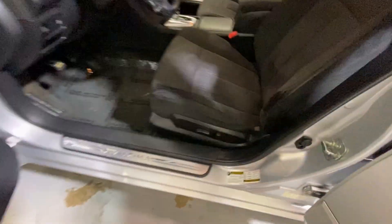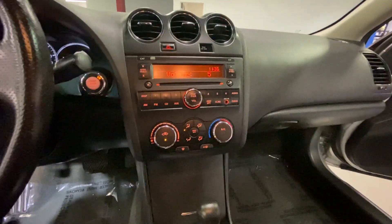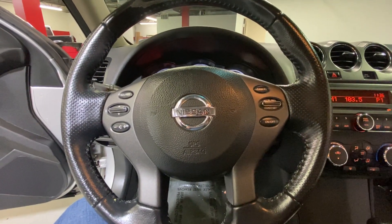It has power locks and windows, power seats, AM/FM radio, CD player, aux plug-in, cruise control settings, and steering wheel controls along with station settings.